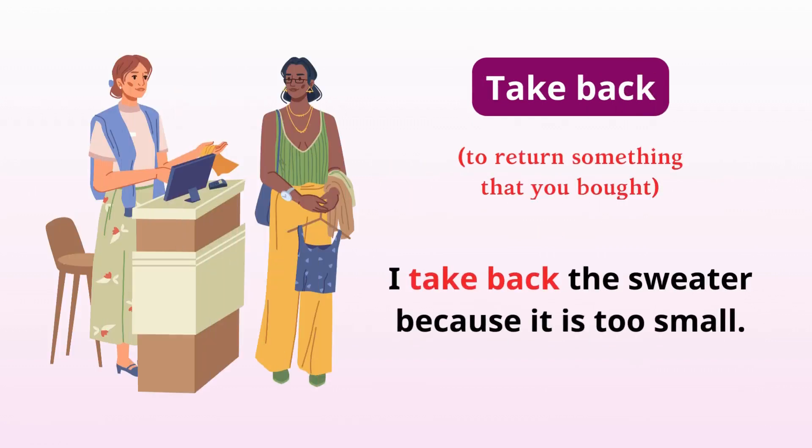Take back. Return something that you bought. I take back the sweater because it is too small.